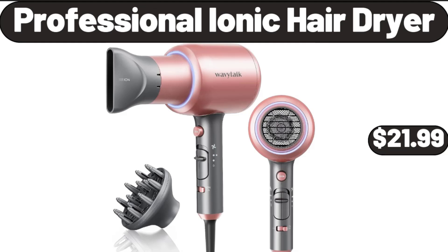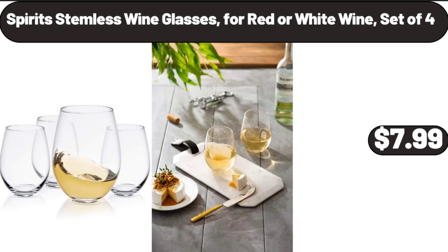Professional Ionic Hair Dryer, $21.99. Spirit Stemless Wine Glasses for Red or White Wine, Set of 4, $7.99.